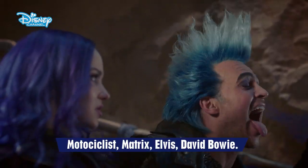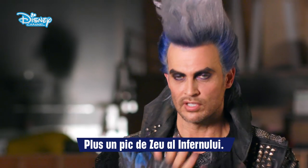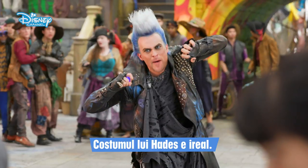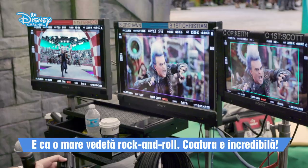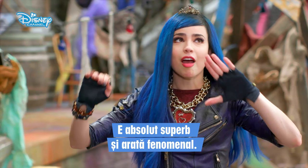Biker, Matrix, Elvis, David Bowie, the little god of the underworld. Got it. The Hades costume is unreal. He's like this epic rock and roll star. His hair is amazing. He's also just so gorgeous and looks phenomenal.